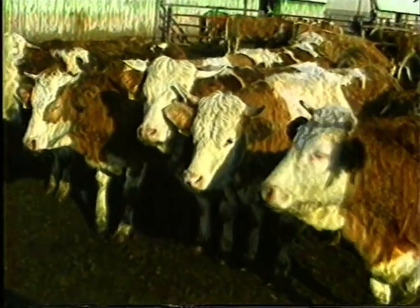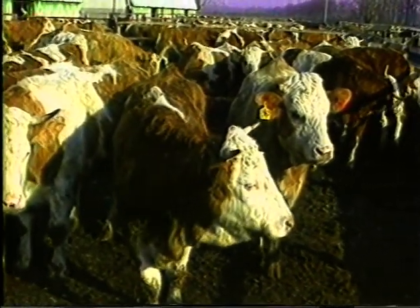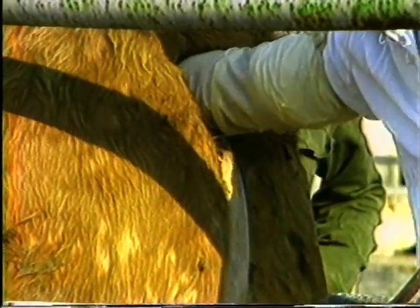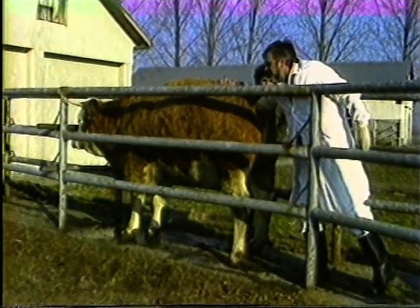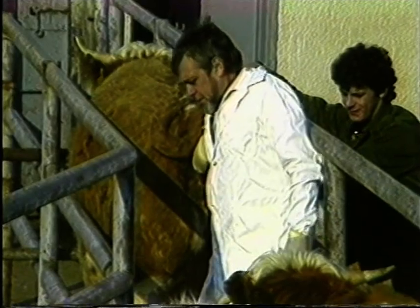Az ikresítési program megvalósítása érdekében egészséges nemiszervekkel rendelkező üszőkből embryókat állítunk elő. Ennek során meghatározzuk azon donorállatoknak a paramétereit, amelyek alkalmasak szériában termelhető, úgynevezett nyomjelzős embryók előállítására, továbbá azok a recipiensek, amelyek képesek ikerelvek kihordására.